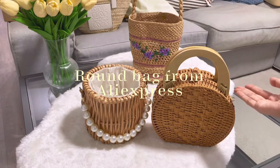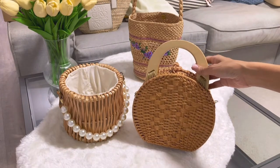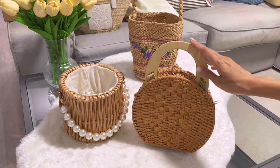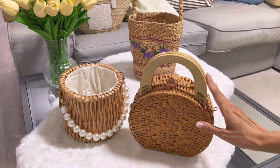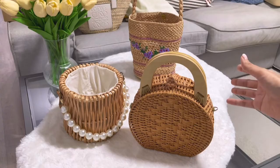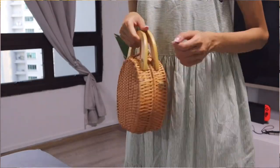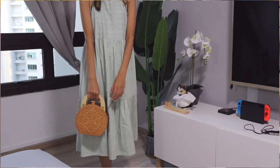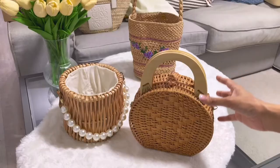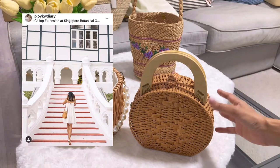Next, I have this round bag with a top handle. I bought it from AliExpress — or you can buy from Taobao, I think they have it as well. The design reminds me of Zara; it's inspired by Zara, but Zara doesn't have it available on their website anymore. I found something similar on AliExpress and ordered it — it cost around 20 Singapore dollars, which is really affordable, and shipping is free, but it takes forever.